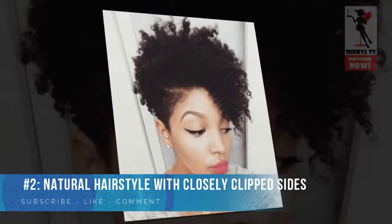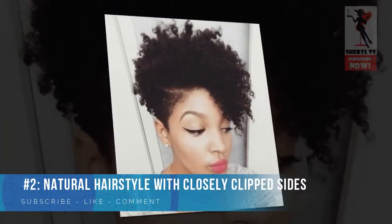Number 2: Natural Hairstyle with Closely Clipped Sides. This wild curly style oozes sex appeal and confidence. Tapering the curls in the back with them growing longer in the front creates a bang-like effect that adds mystery to your look. If you are feeling bold, complement this look with classic red lipstick and winged liner makeup for a daring appearance.